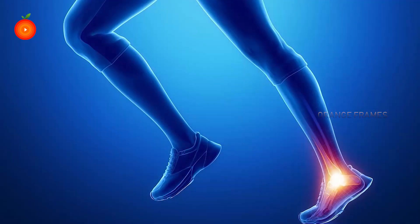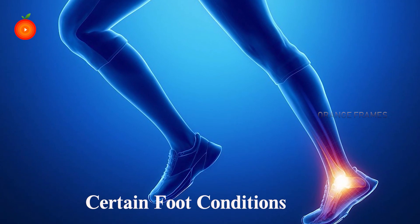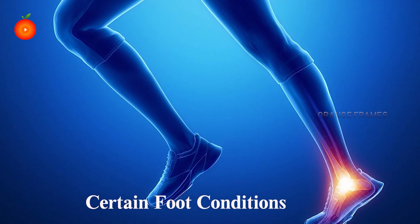Today I will be discussing about something very common and something absolutely neglected — certain foot conditions especially pertaining to people who have diabetes. Commonly when we see people having diabetes, there are two issues which can primarily cause such foot issues.